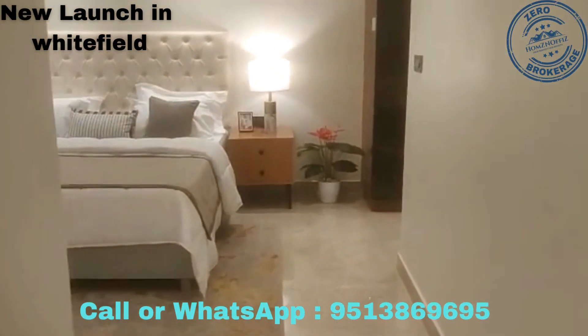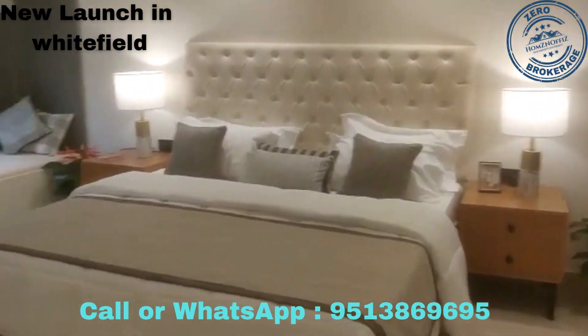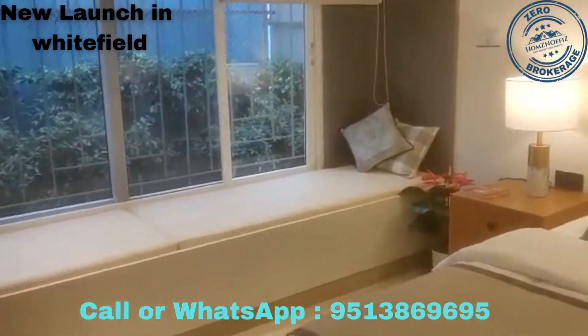And this is the master bedroom — you can see how spacious it is.